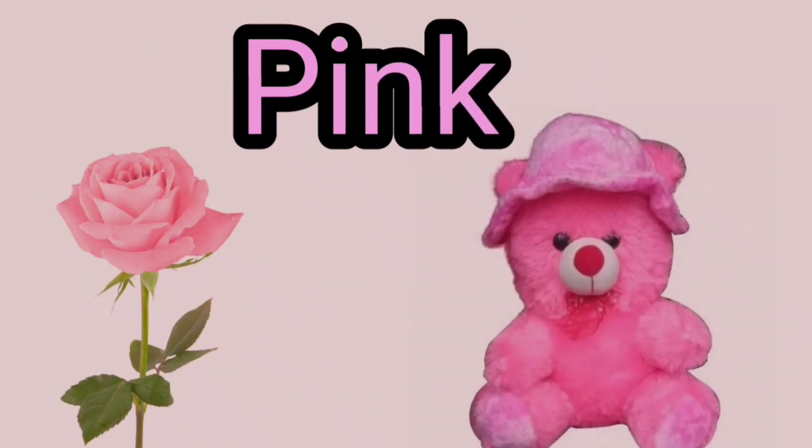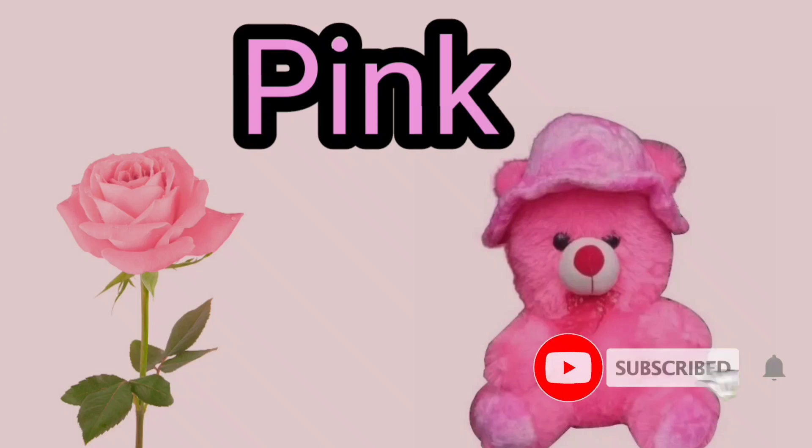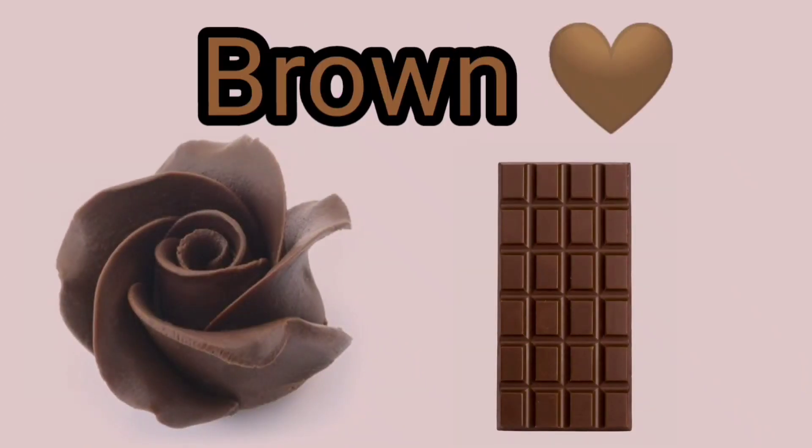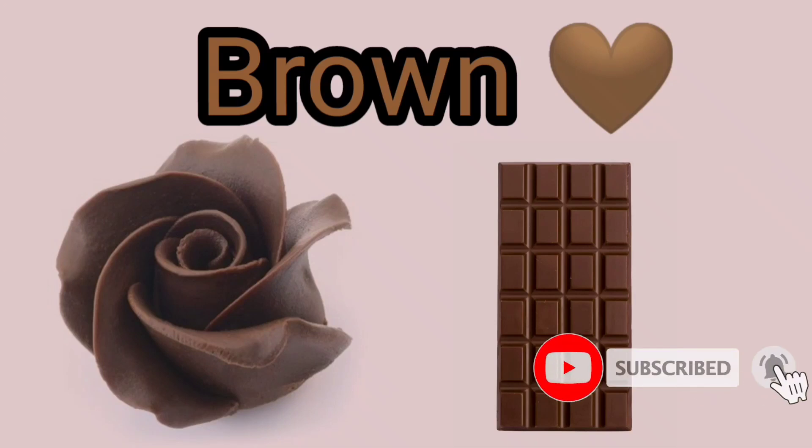Pink, P-I-N-K, Pink. Brown, B-R-O-W-N, Brown.